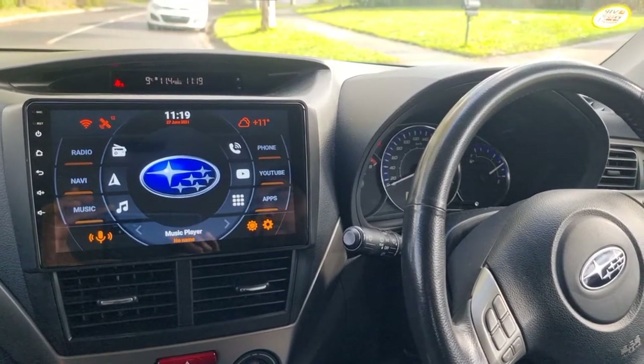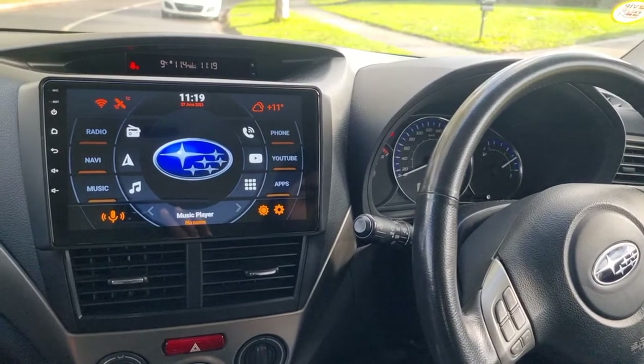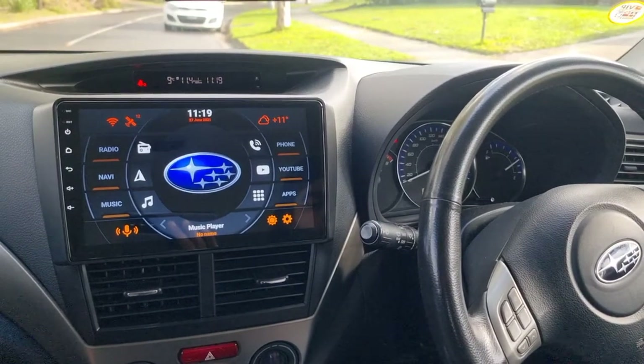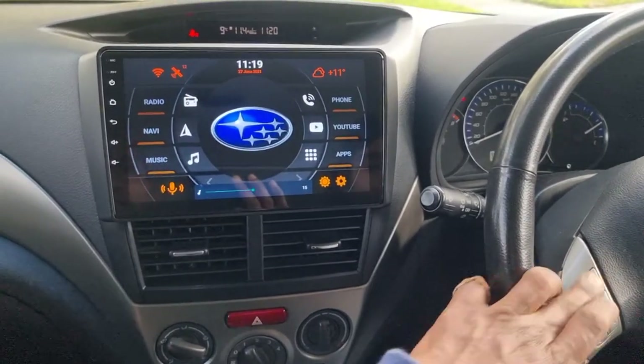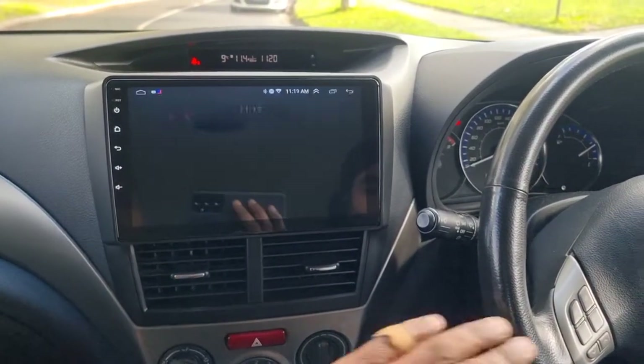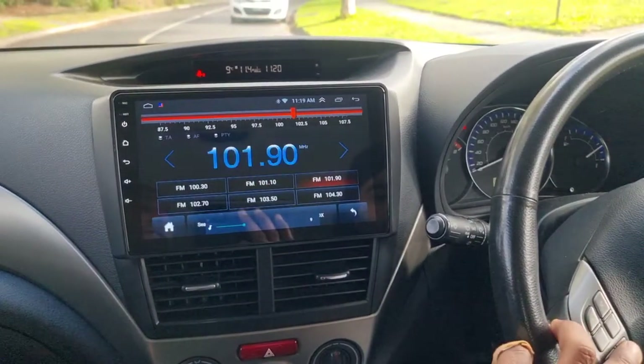G'day guys, Head Experts here. We have a 2011 Subaru Forester — we upgraded the unit to a 9-inch touchscreen, with the steering wheel buttons working: radio, next, and previous all working.